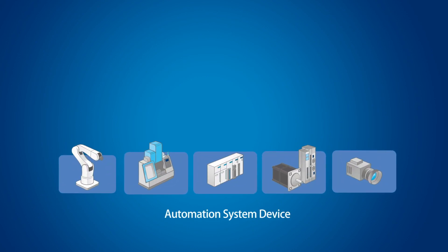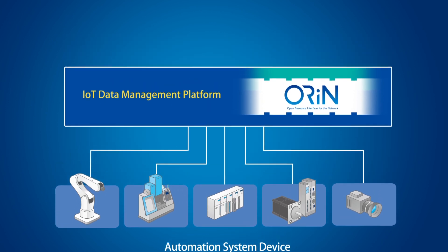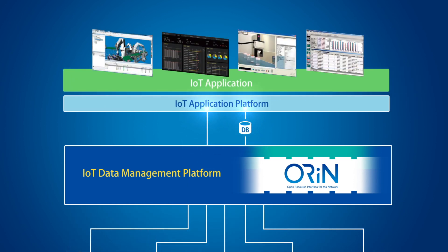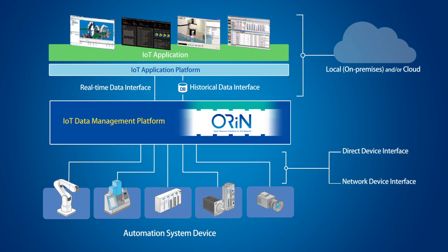To make a factory IoT-ready, it is necessary to gather information from various devices in a factory and link them with an application platform. For such customer needs, we are offering Orion-based IoT products that provide linkage with various application platforms.